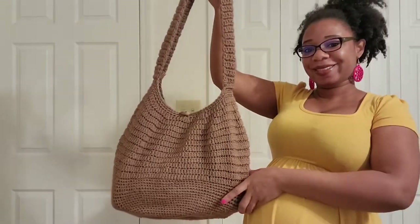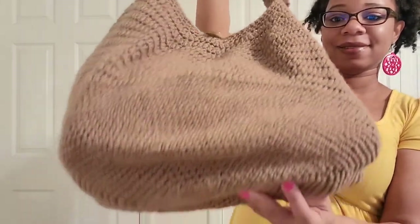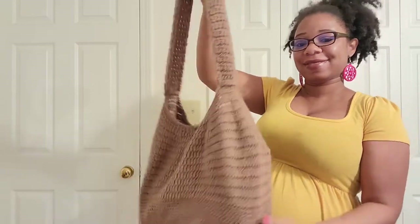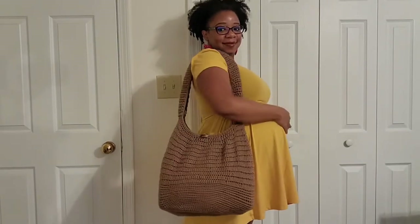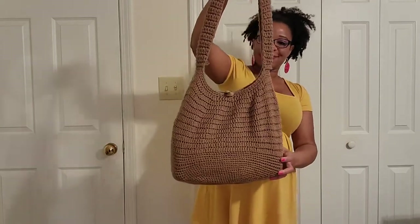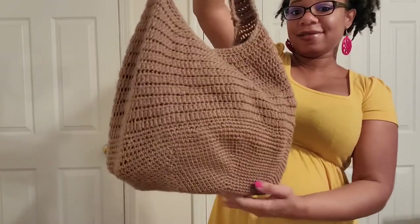This bag was actually crocheted — it was handmade by my co-worker and I love it. I have an organizer in it now so you can see how it hangs on me. This bag is so nice, and when I first got it I wore the heck out of it and it still looks good.